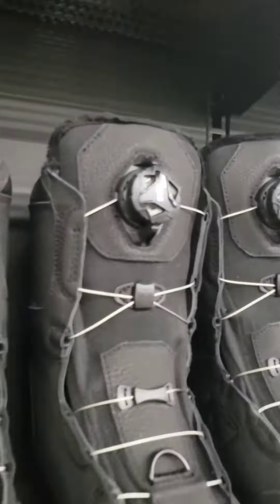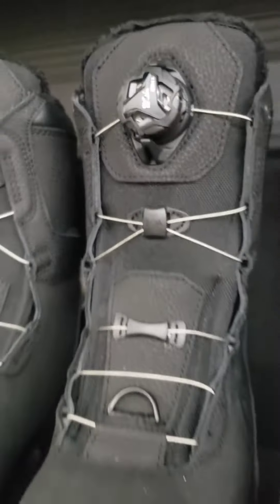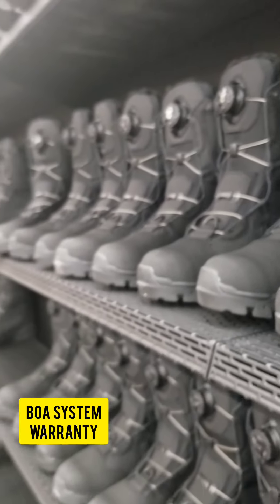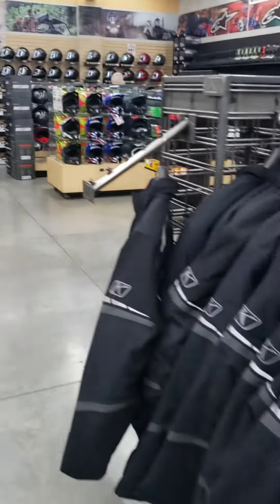These boots feature a BOA lacing system, which means a quick and precise fit for your feet. BOA comes with a dial and lace warranty guarantee, so that means if you have any faulty parts, they're gonna help you out and get you a repair kit.